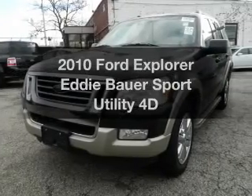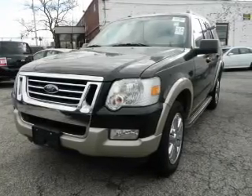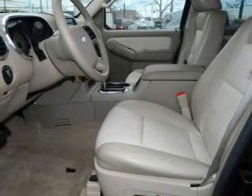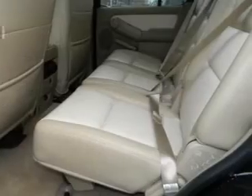Get noticed in this 2010 Ford Explorer. Everything you need under one roof with this great vehicle. With a reliable engine, driven by an automatic transmission,